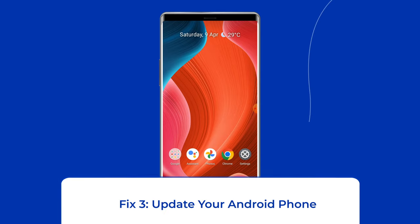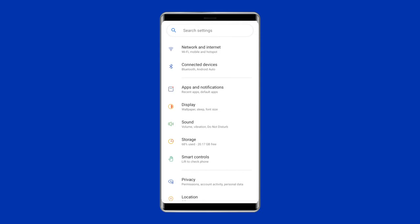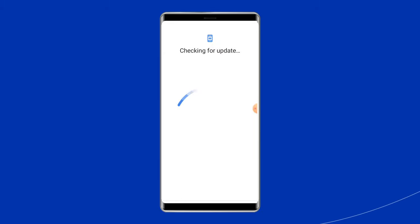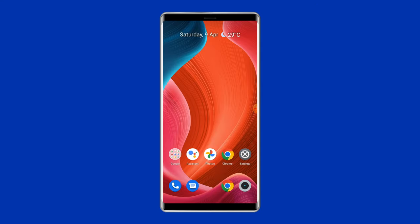Fix 3: Update your Android phone. When your phone's OS is not updated, there is a high chance of encountering a Wi-Fi calling stopped working issue. You need to update your device to the latest OS version. Go to Settings, then tap on System, then System Update, and click on the Check for Updates button. If a new update is available, click Download. After completing the update, restart your phone.